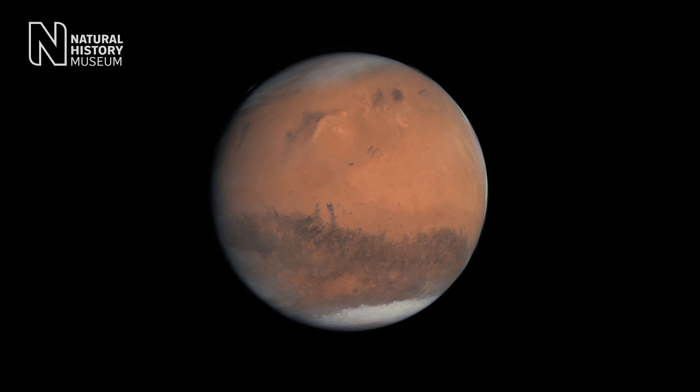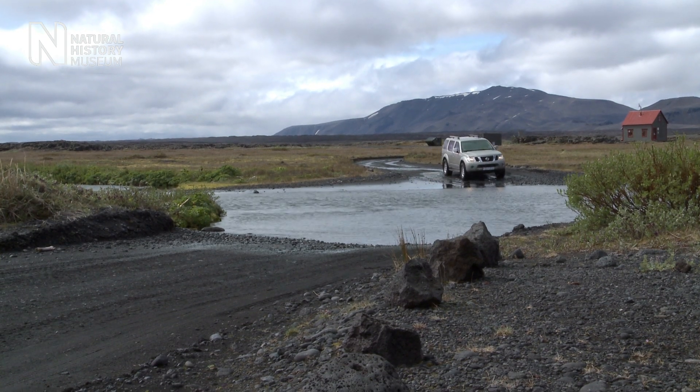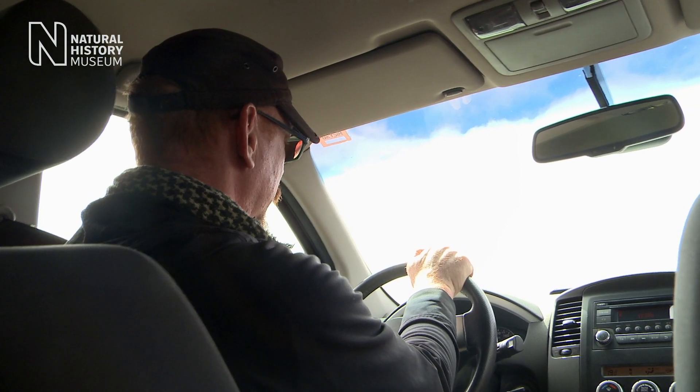Could life have formed on Mars? The barren volcanic landscape of central Iceland may hold valuable clues.